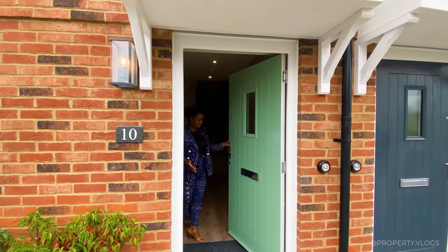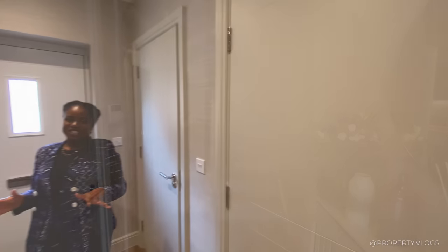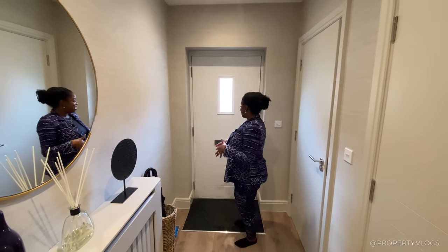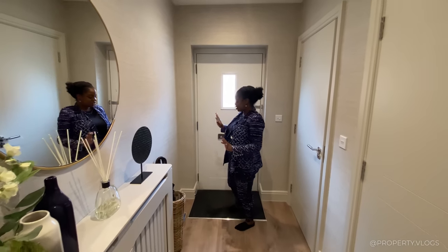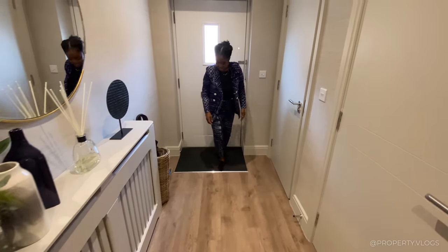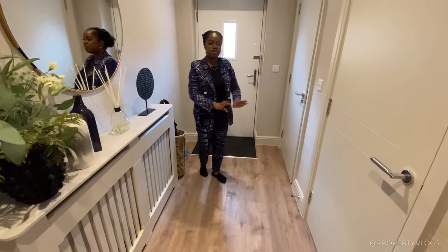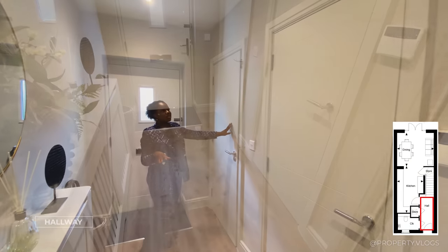First impressions: the front door is white on the inside, green on the outside, with a glazed panel in the middle bringing in lots of natural light into the hallway. The door has chrome hardware and a peephole for looking outside. In terms of flooring, I absolutely love this detail - it's that matting where you can dust off the dirt on your shoes before stepping onto the beautiful flooring, which continues pretty much throughout the whole ground floor.